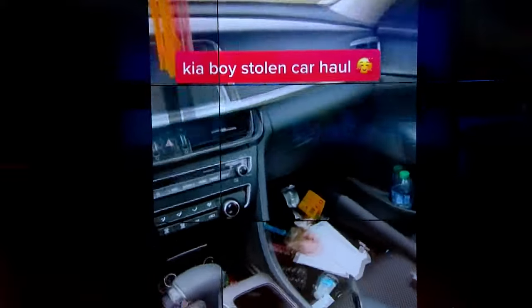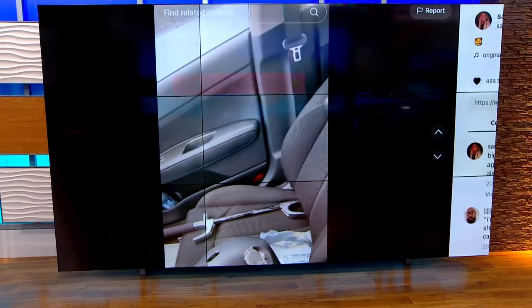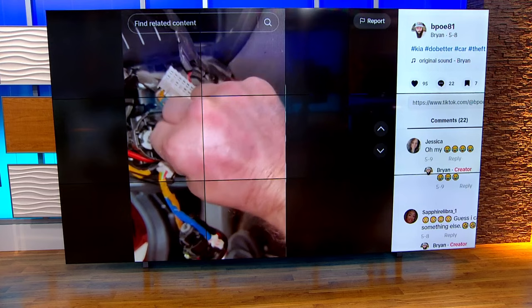It's a viral sensation, the bad kind that won't go away. A TikTok challenge teaches people how to steal some Hyundai and Kia models in just less than a minute. CBS 8's Santa Laurel joins us from outside the San Diego Kia dealership with details on a new security feature to prevent more thefts.